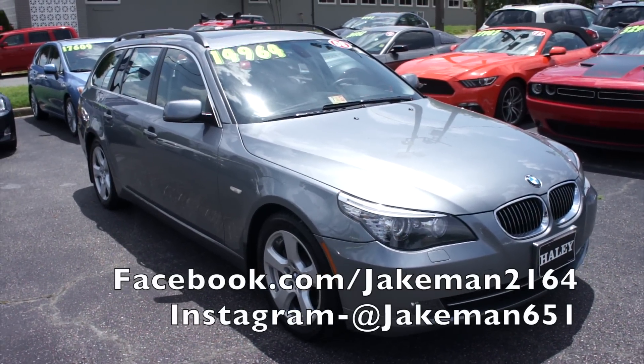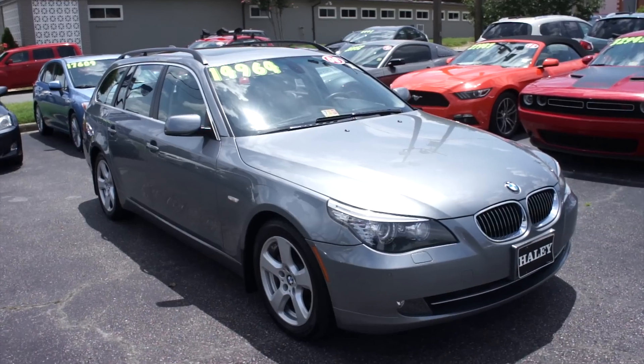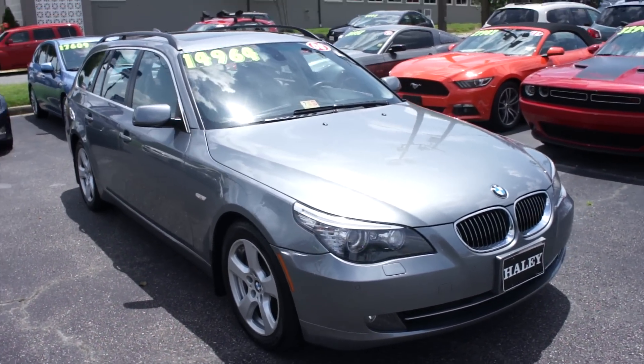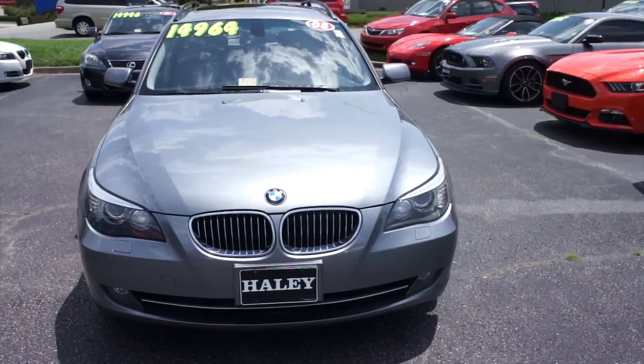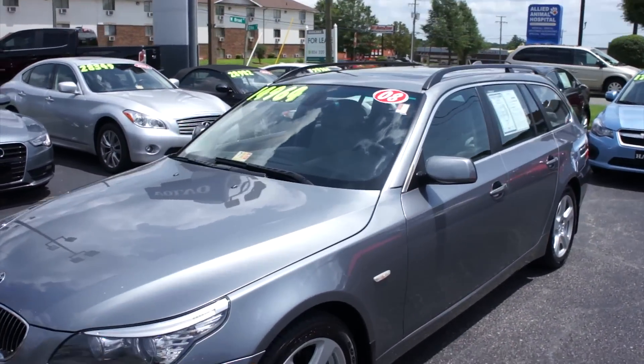Hey guys, it's me Jake from Jakeman 21642. Today I've got a video for you of this 2008 BMW 535 XI. This one is finished off in a space gray exterior, which is probably one of my favorite BMW colors, and it just looks fantastic on here.